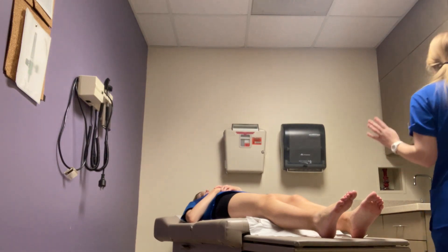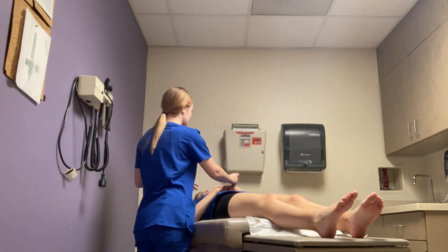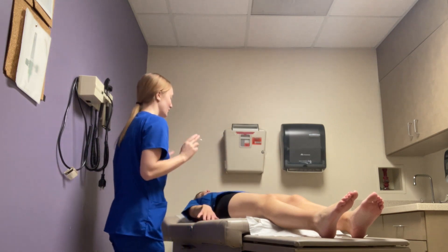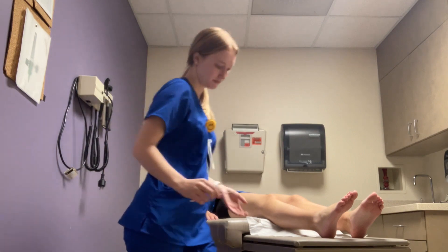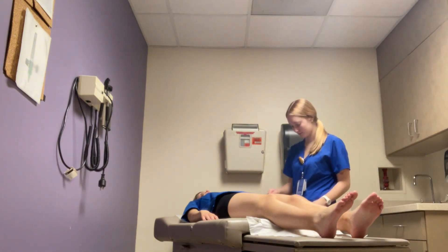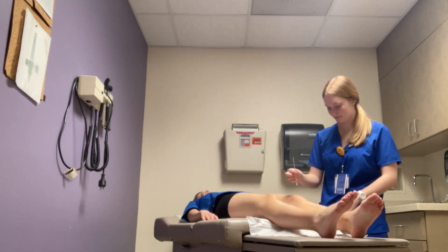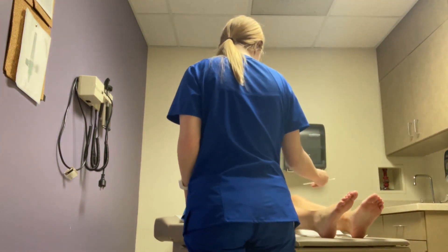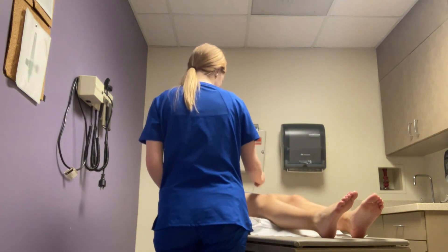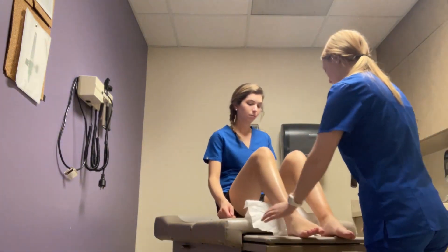Now I'm going to assess your sensory ability to differentiate. Close your eyes — I'm going to do this, that is dull, and I'm going to do this, that is sharp. I want you to tell me what you feel. [Patient correctly identifies: dull, sharp, dull, sharp, sharp, dull, dull, sharp, sharp, sharp, sharp, dull, dull, dull, dull, sharp, sharp, sharp, dull.] Good job. Patient was able to differentiate between sharp and dull stimuli.